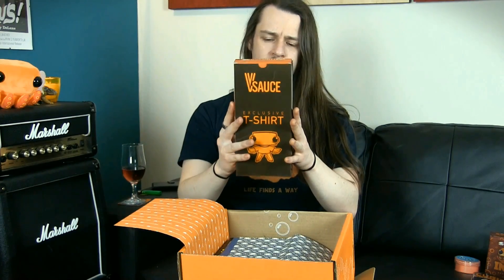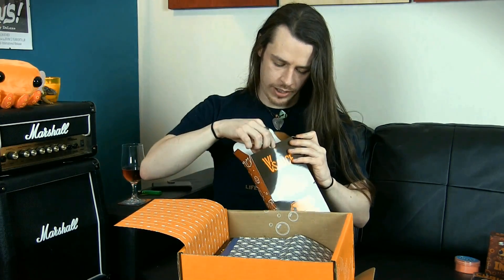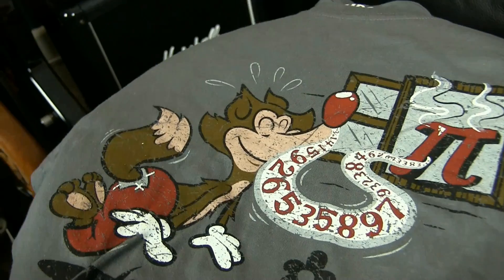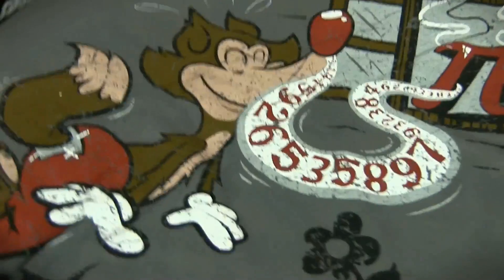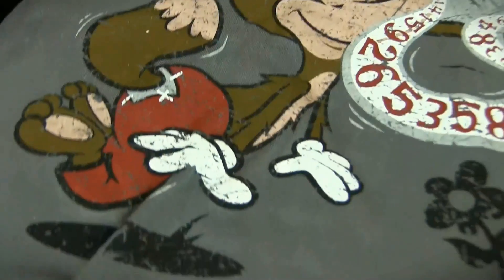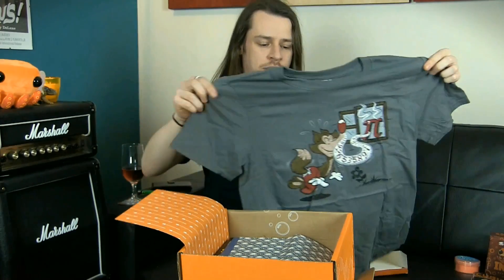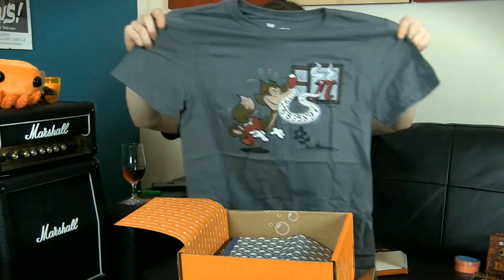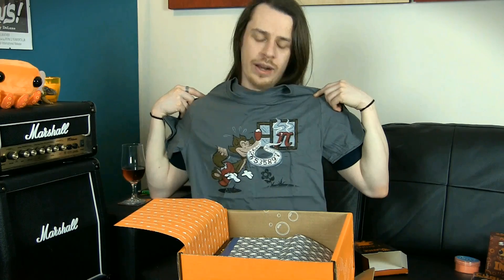The Vsauce exclusive t-shirt for this time round. It's grey — I like grey, grey's a good colour. What we have is a cartoon wolf following the scent of pie on the windowsill, but of course the pie is not an edible pie — it's the number pi. So that's a little cartoon meme with a mathematical twist on a grey t-shirt. Possibly not as badass as last time's t-shirt, but I will certainly wear it — it looks great.